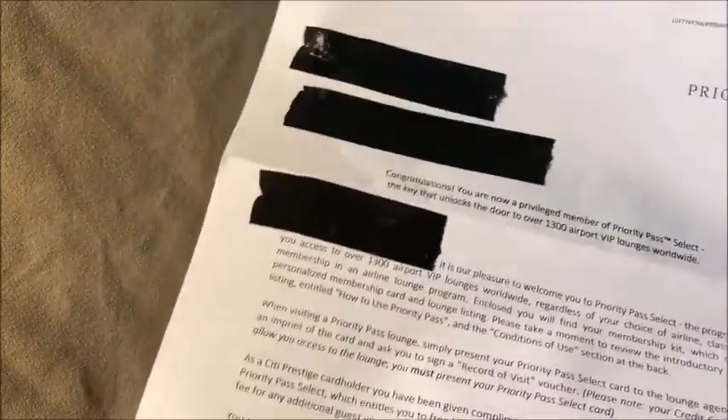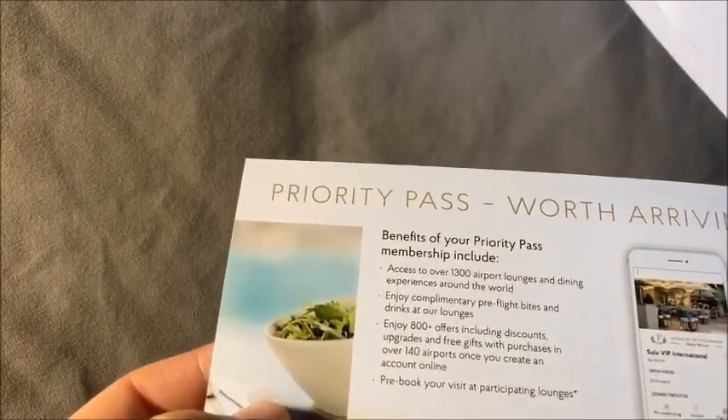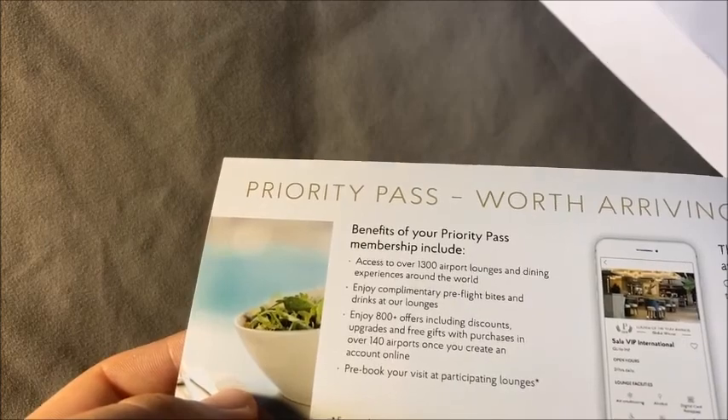They also included Priority Pass membership materials. With this prestige-level Priority Pass, you can bring two guests in for free. The Priority Pass card itself covers access to about 1,300 airport lounges worldwide. You can pre-book visits at participating lounges, and there's a booklet listing all of them.